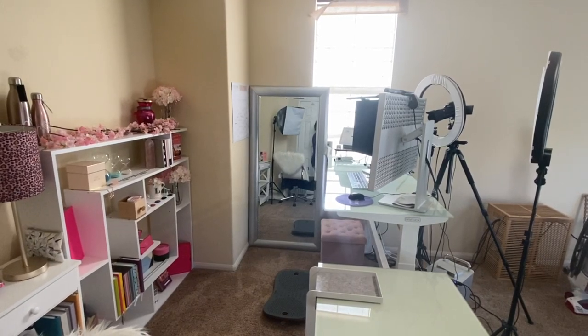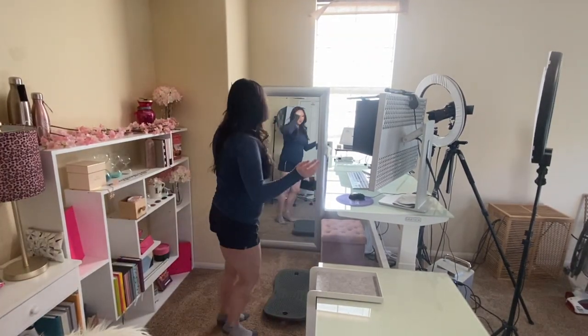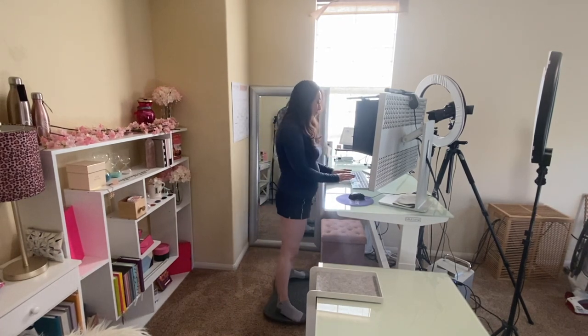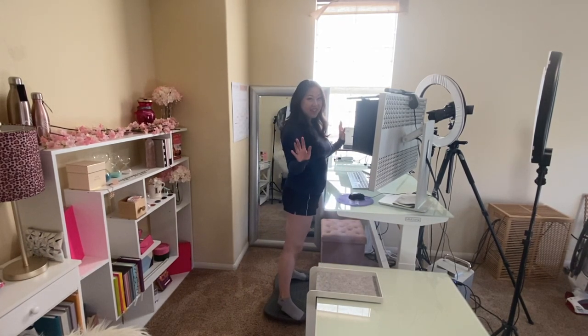Today we are going to be looking at my new standing desk, which is one of the best investments I've ever made. And not for the reason that you're thinking, which is so that I can stand, which is a great benefit. However, it wasn't the number one reason I bought it.